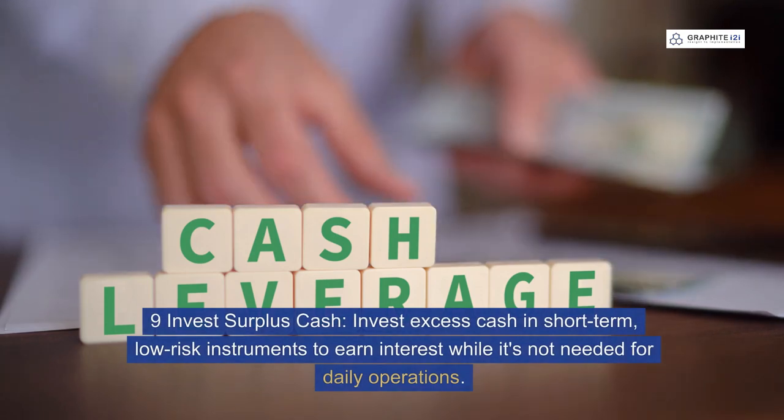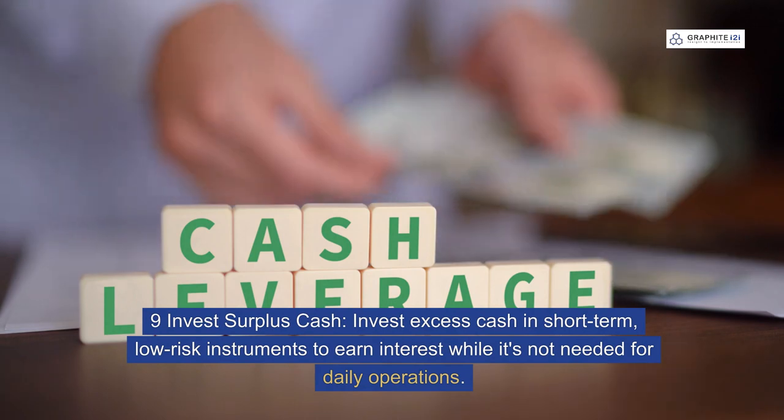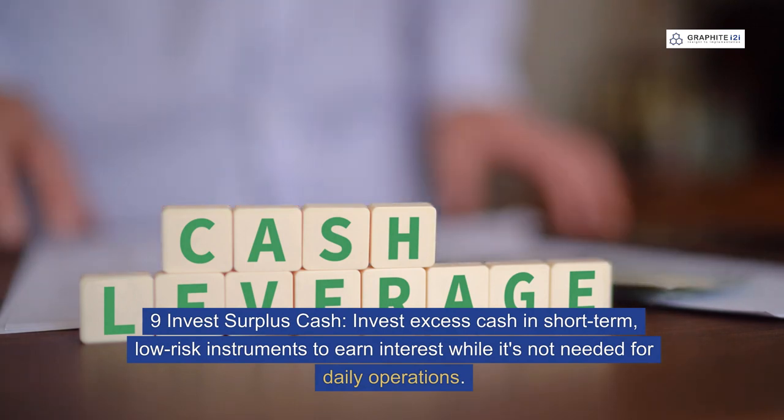Nine: invest surplus cash. Invest excess cash in short-term, low-risk instruments to earn interest while it's not needed for daily operations.